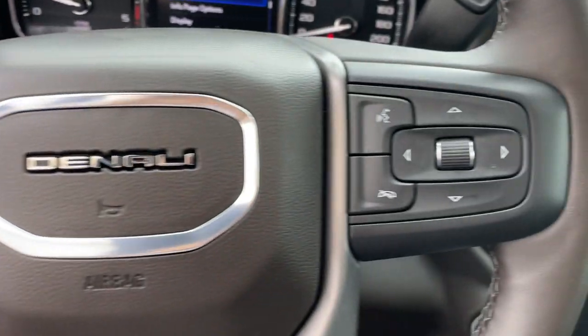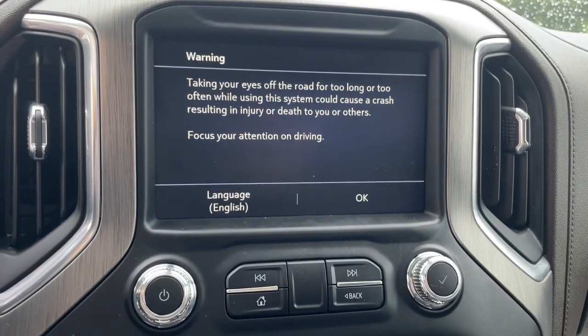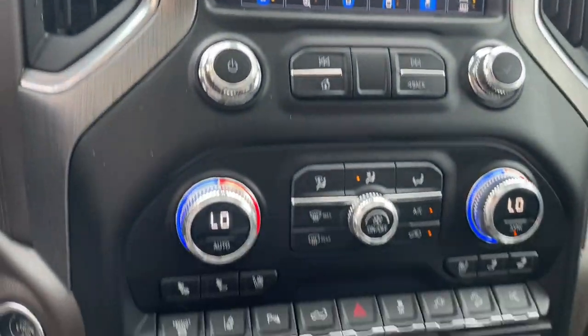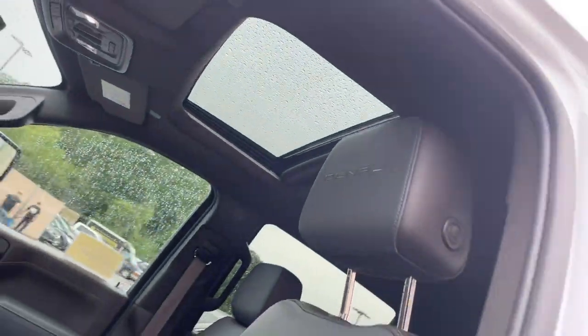Heated steering wheel. Head-up display. Apple CarPlay and/or Android Auto. Intelligent auto on-off high beams. Pre-collision system. Wireless charging station. Lane departure warning. Navigation system. Sun moonroof. Heated driver's seat.